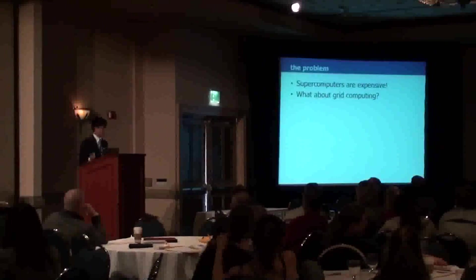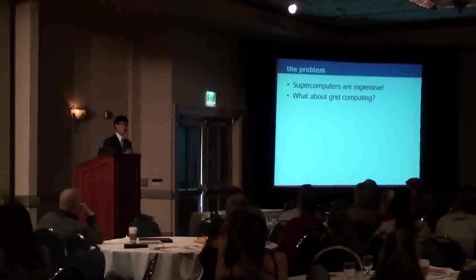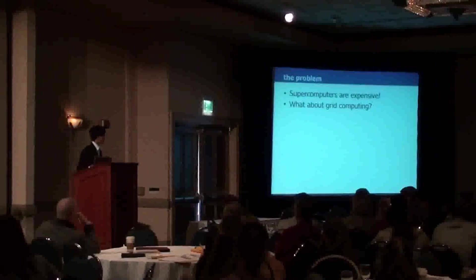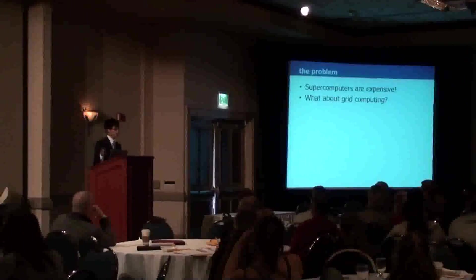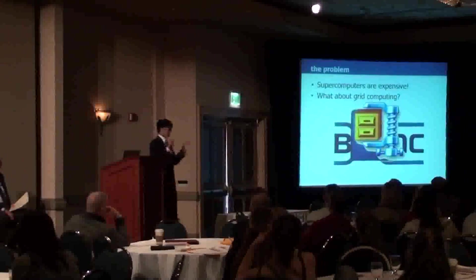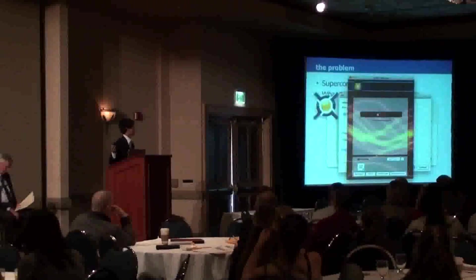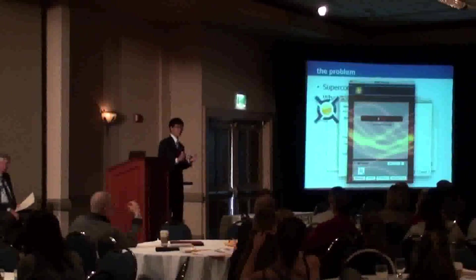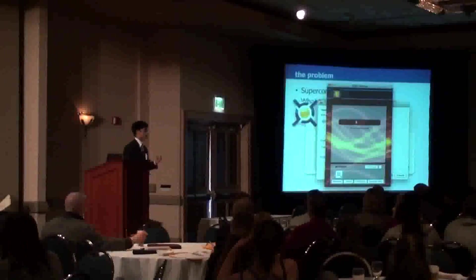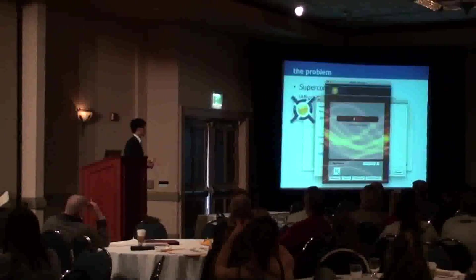One possible solution is voluntary computing. Projects like Folding at Home and SETI at Home let you download software and donate your computing cycles to power parts of a project. Unfortunately, to participate you have to go to the website, download the client, extract the package, read the manual, install the software, bypass your firewall, join a project, set up an account, and run into errors. It's really tedious and limits the number of potential users who can contribute.